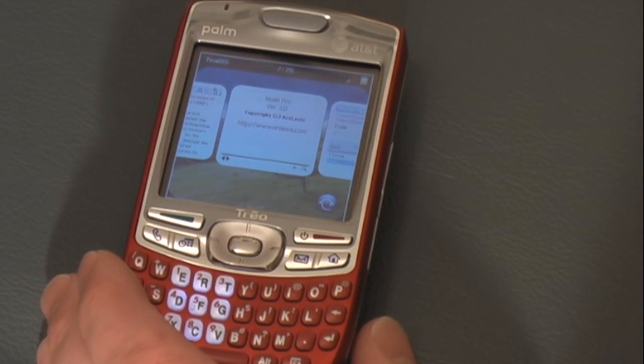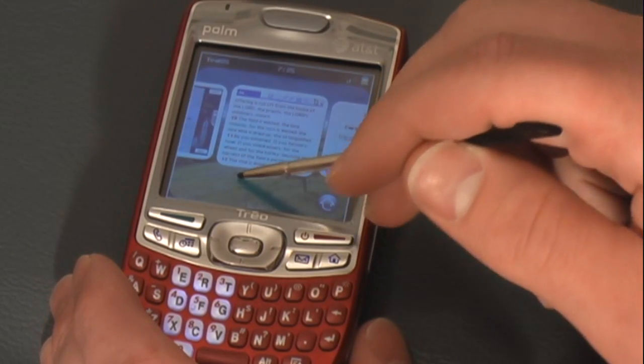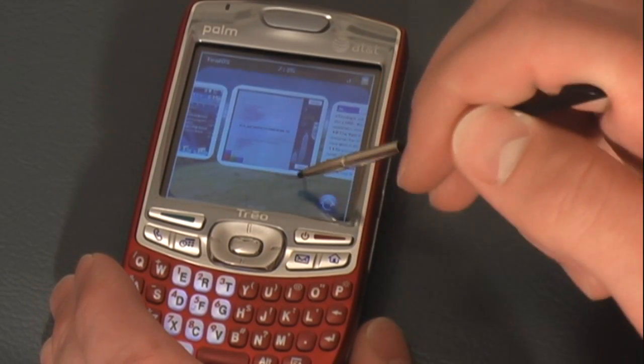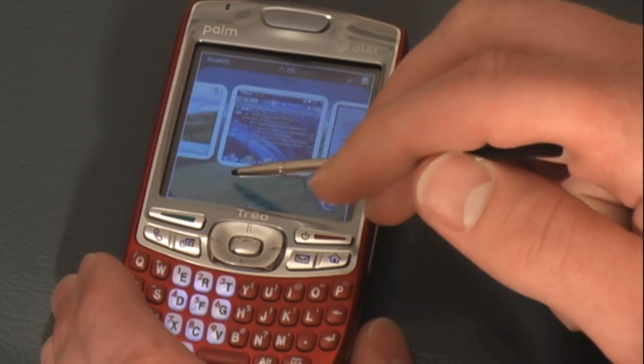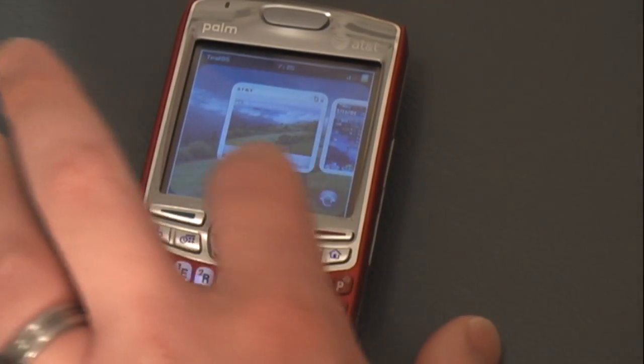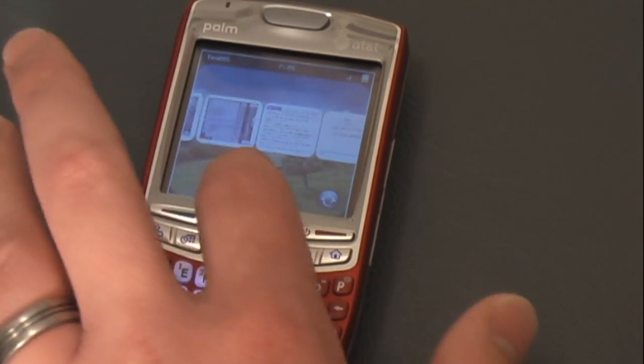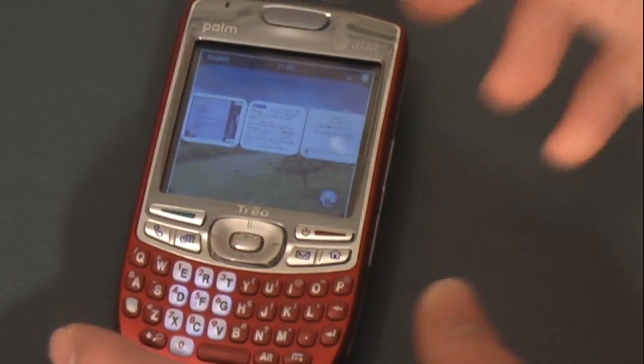The only videos I've found so far demoing the TealOS application launcher, one is on a Centro. Centros don't necessarily have the horsepower that a Palm Trio has, so it doesn't necessarily run as smoothly. Now you can see I'm scrolling back and forth — I'm going to do the same thing with my finger. See if that shrinks it if you just tap the screen — you want to scroll back and forth.